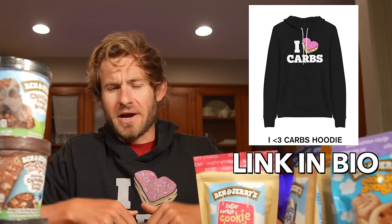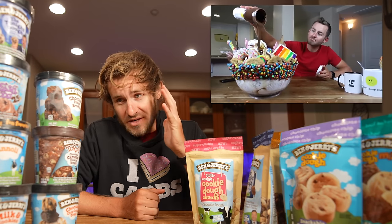Eric, your electric merch — link in bio. Everyone, it's been quite some time since I've done an ice cream challenge and I'm very much looking forward to this one. But before I get into this week's food challenge, I've got something very special to tell you all.